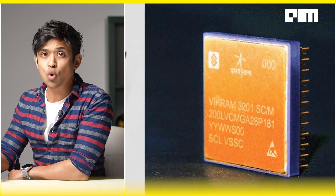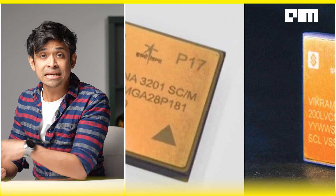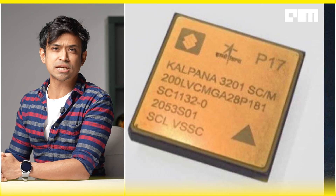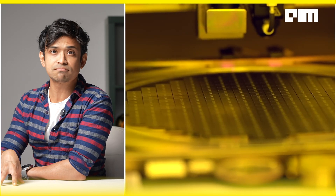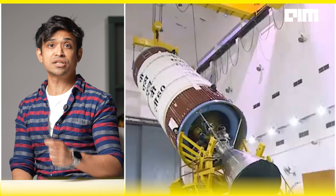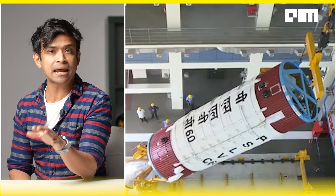Semiconductors are now the backbone of modern technology. Until now, India has relied heavily on foreign chips for space applications, but that's about to change. With Vikram 3201 and Kalpana 3201, India is breaking free from dependency and establishing itself as a leader in space-grade microprocessors. In the past, ISRO sourced key processors from global semiconductor giants, but with increasing geopolitical uncertainties and supply chain disruptions, the need for indigenous semiconductor capability became more urgent than ever.